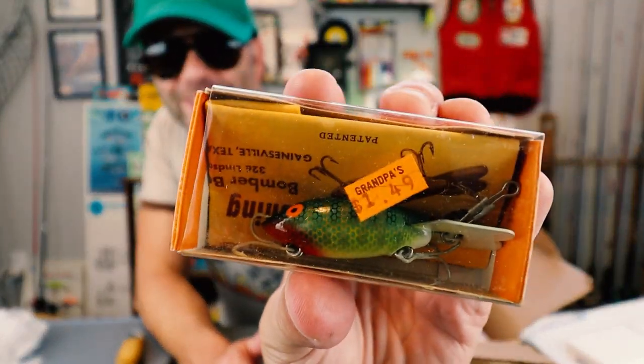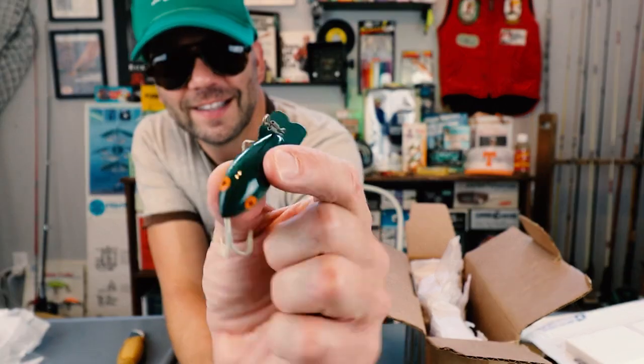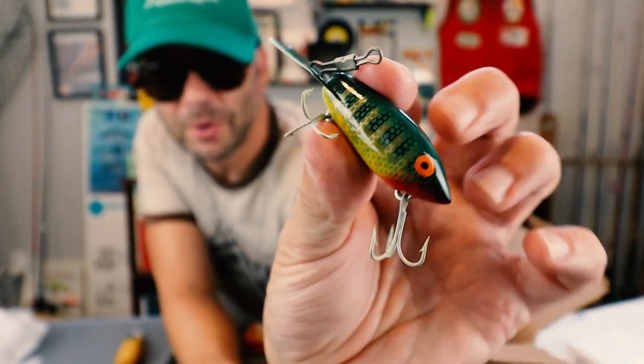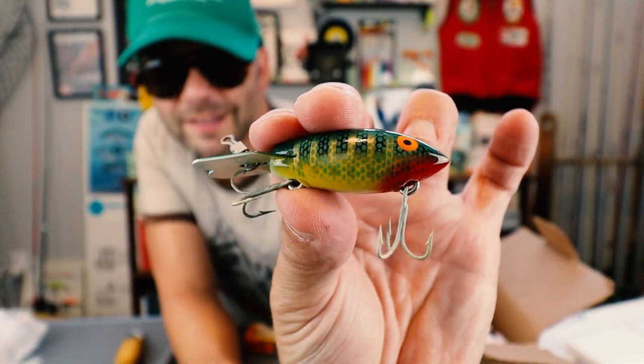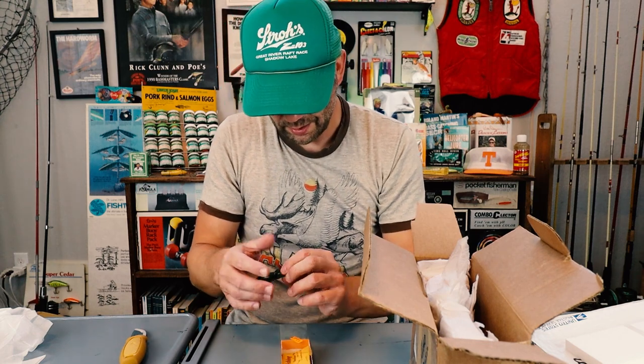Another one from Grandpa's for $1.49 — what a deal I got on these baits. That's like a little spinning version of a Bomber. Look how good that looks — nice perch pattern, yellow, white belly. That's a good looking bait. And it's his Model 205 — I don't know if that is the color or the size, but that looks like probably a quarter ounce. I don't know where Grandpa's Bait and Tackle is, but I've got a feeling it would be my kind of joint.